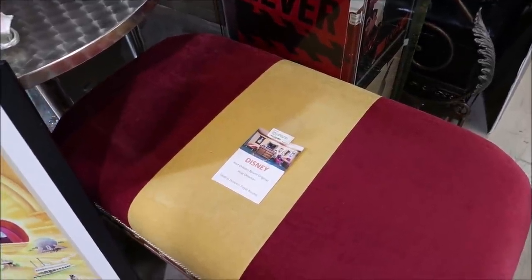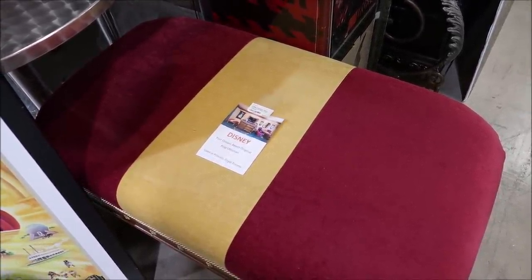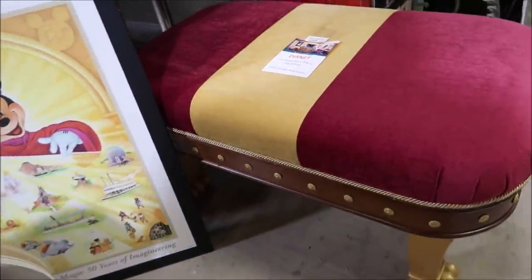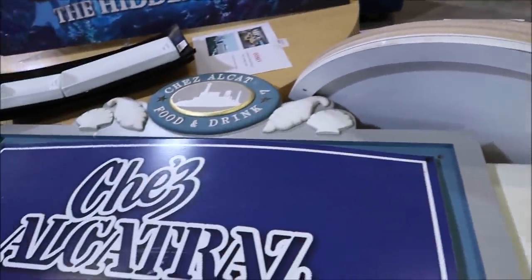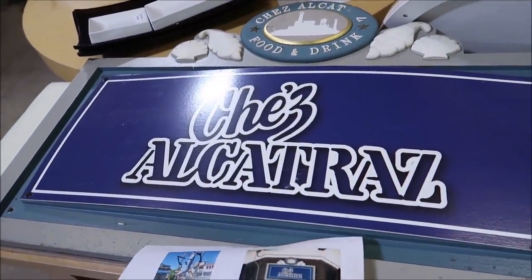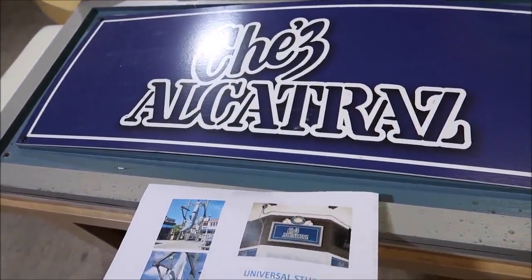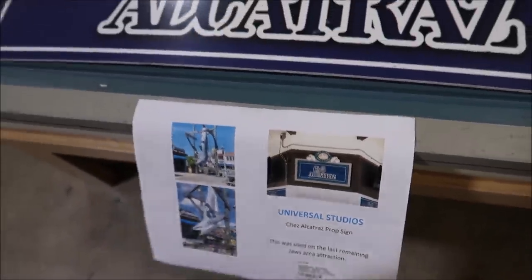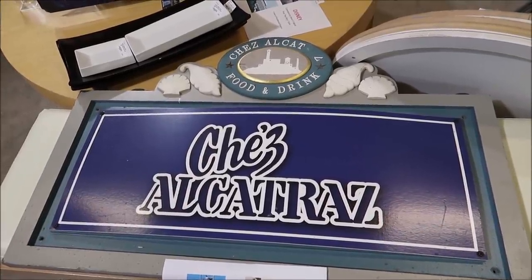Here is another cool piece — this is an ottoman from the Port Orleans Princess Rooms at Port Orleans, selling for $425. Doesn't that look so royal? And then over here, one of my favorite bars at Universal Studios, Shea Alcatraz. This is the sign that actually hung out front, and it's $1,200 right next to Jaws himself — a really cool piece of Universal Studios history.